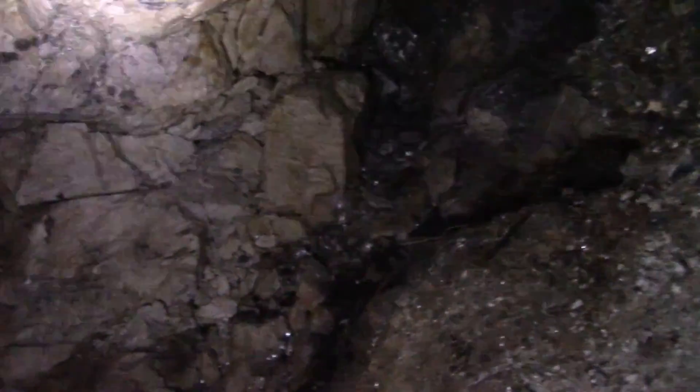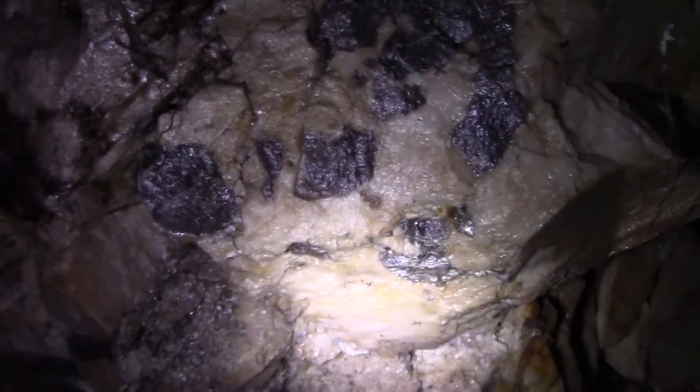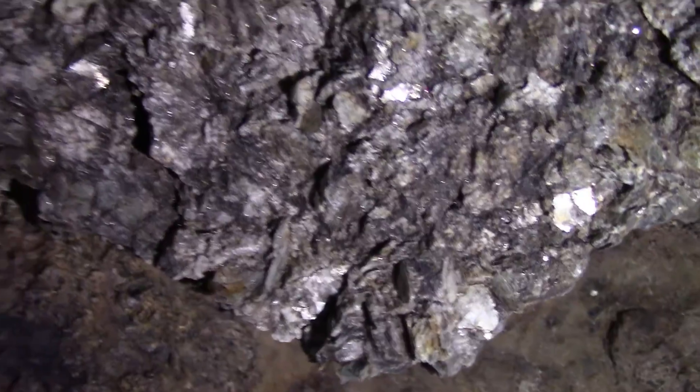Maybe this was a pocket that got dug out. Some pretty silvery looking material there. Down into the deep — who knows what we'll find beneath. It's kind of creepy, I'm not gonna lie. Got to be careful. There's a little bit of water here. I should have brought my muck boots.